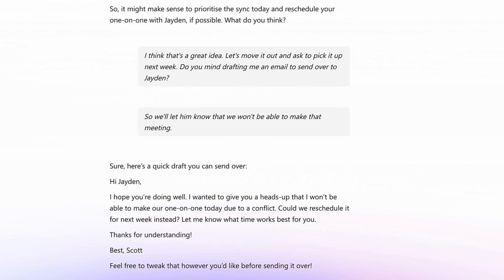I hope you're doing well. I wanted to give you a heads up that I won't be able to make our one-on-one today due to a conflict. Could we reschedule it for next week instead? Let me know what time works best for you. Thanks for understanding. Best, Scott. Cool, that's great. Thanks, Co-Pilot.